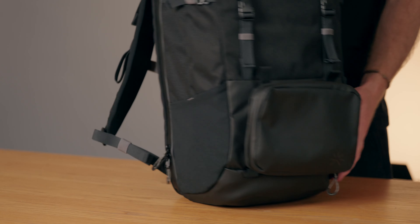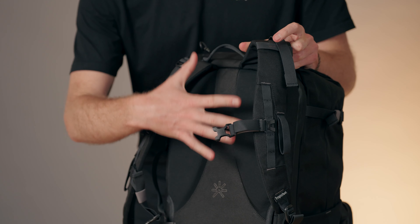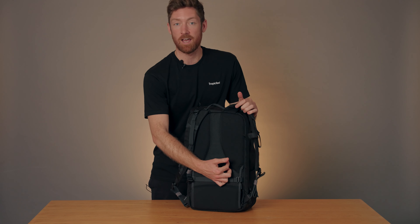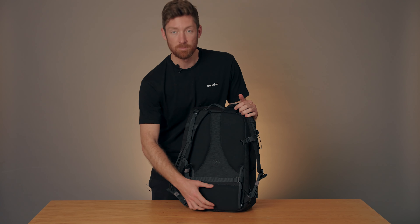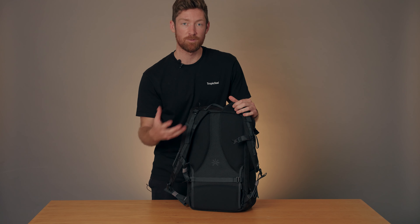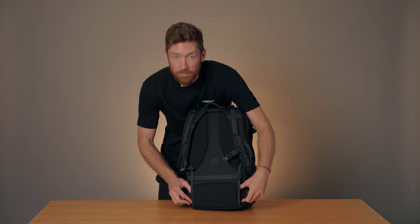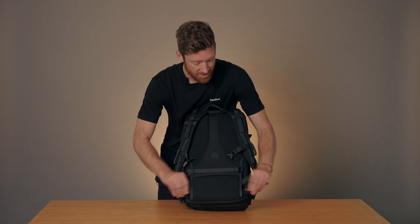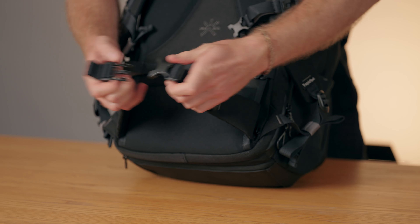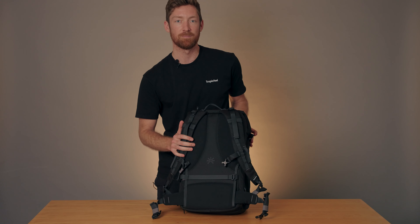Now let's talk about comfort. We've designed a special ergonomic foam back panel with scapular and lumbar support. There's also a channel in the middle for airflow to keep your back nice and cool. At the bottom, there are hidden hip belt pockets — you just pull them out, strap it around your hip, great for hiking, and once you're done you can tuck it right back in to keep everything compact.